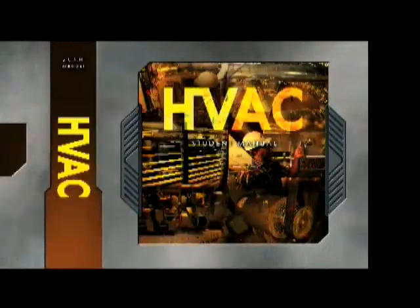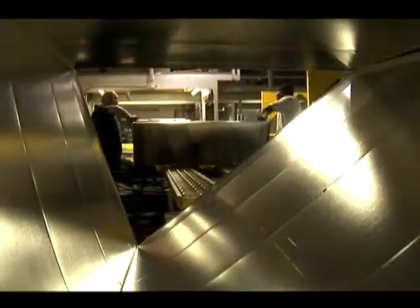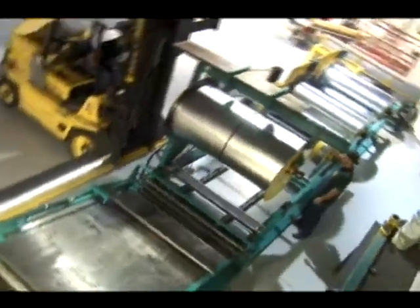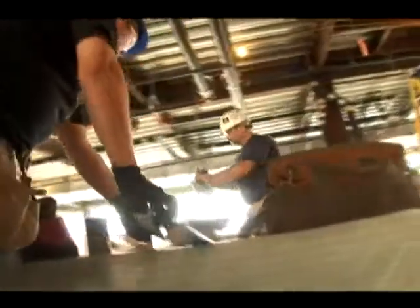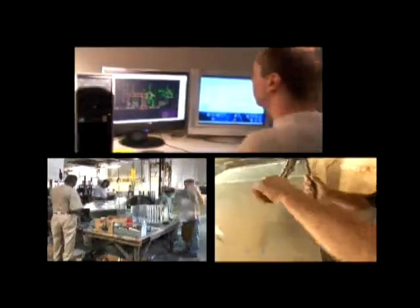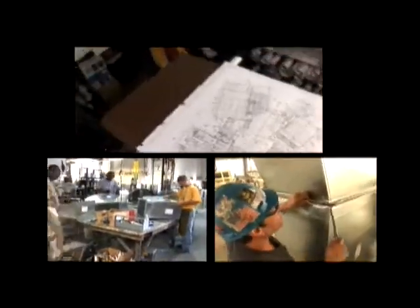In our commercial HVAC training curriculum, you'll learn the details of fabrication and job installation, as well as develop critical hands-on skills with shop equipment and field tools. You'll also learn safety skills and the finer points of interacting with other trades. Plus, you'll have the opportunity to choose a career path that matches your skills and interests.